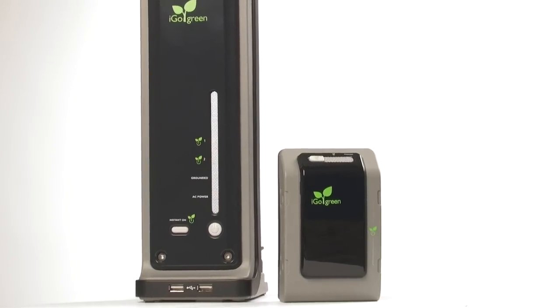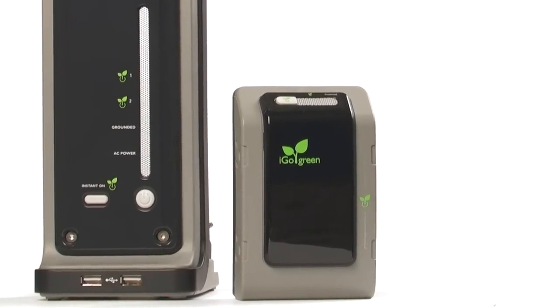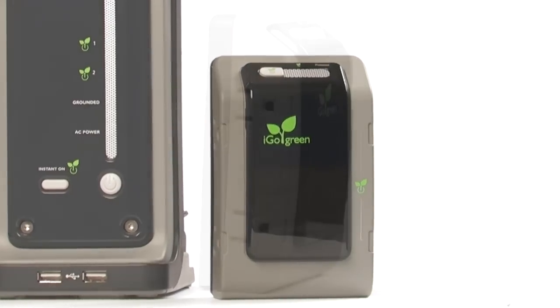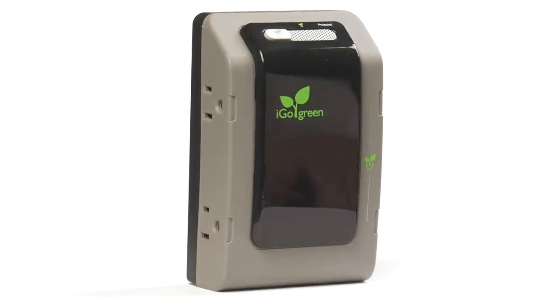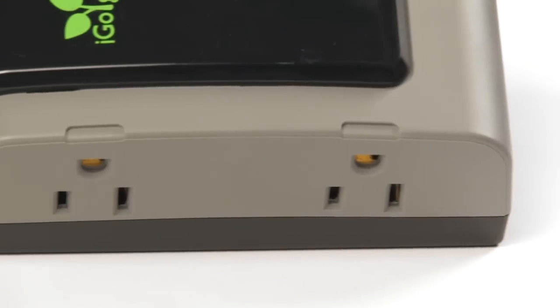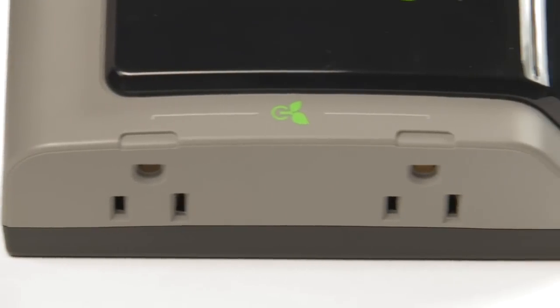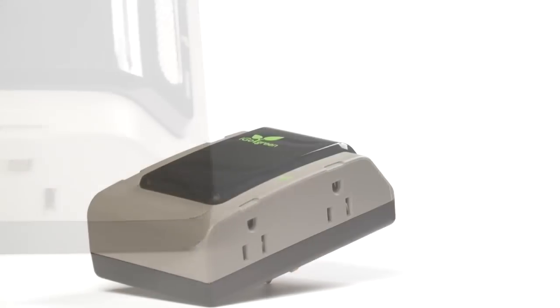The PowerSmart tower with iGoGreen technology is also available in a more compact size — the PowerSmart Wall. Its wall mounted design makes it ideal for my home, office or kitchen. With four total outlets, two always on and two with iGoGreen technology, it's perfect for my small appliances or other energy wasting devices. It's that simple.